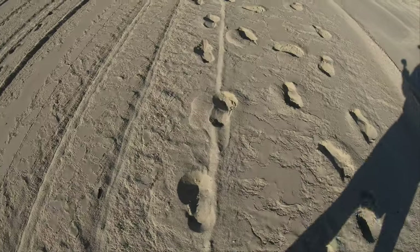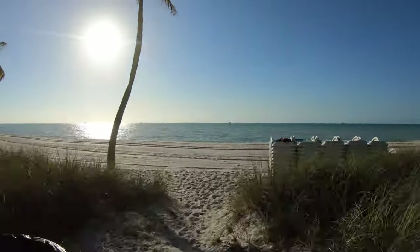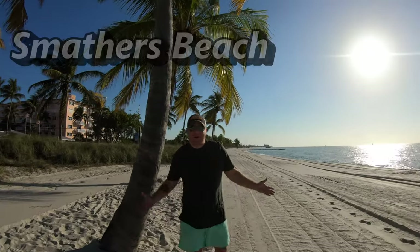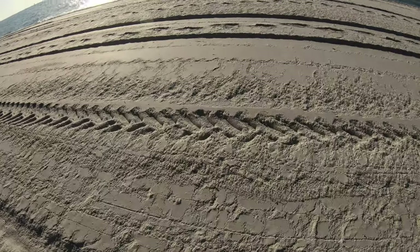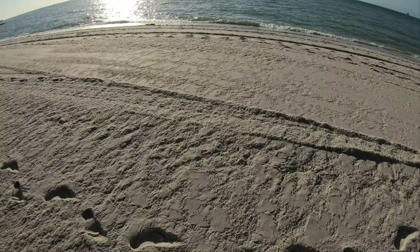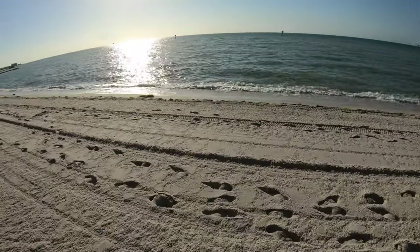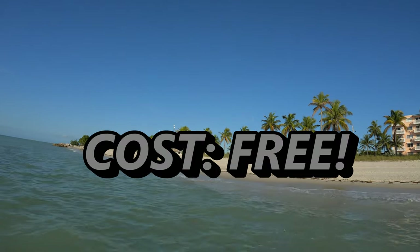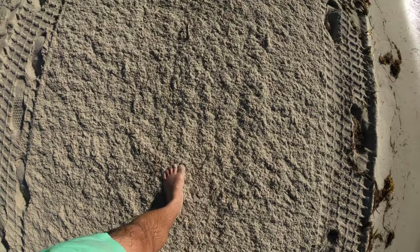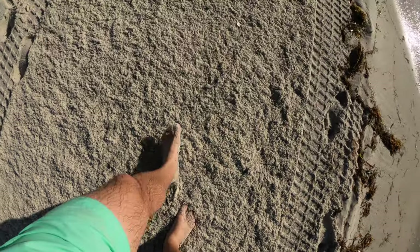The sand at Smathers Beach is super soft — this is really nice sand. Welcome to Smathers Beach! We're here about 8:30 a.m., so it looks like they just got done grooming the beach and there's not a lot of crowds here yet. This is one of the most popular beaches in Key West and I can see why. The sand here almost feels like brown sugar consistency, if that makes any sense.